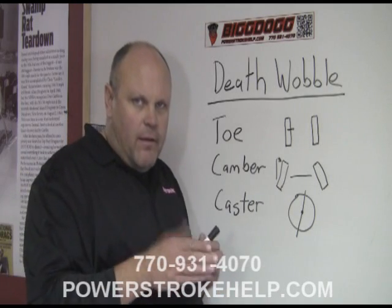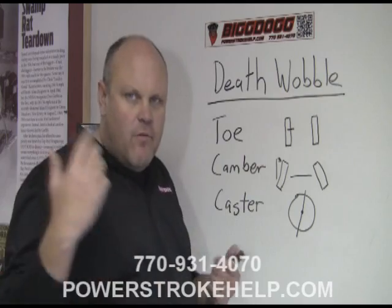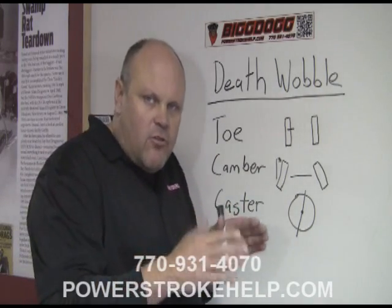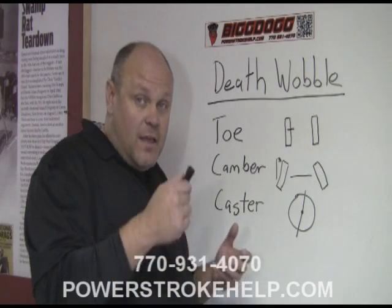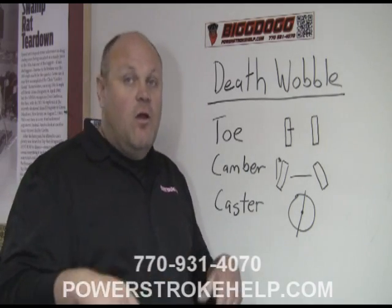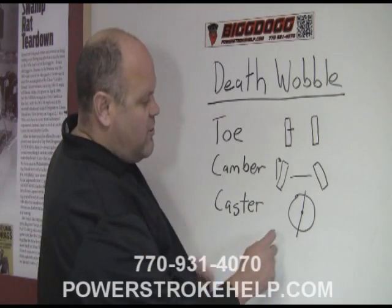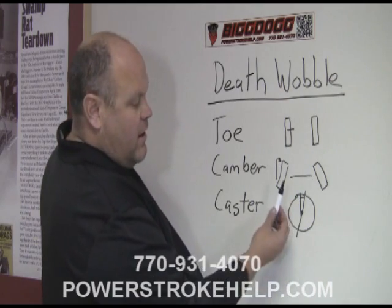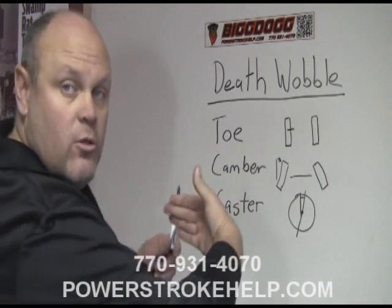The one we're after is caster. Think shopping cart here — as the thing goes down the road, everybody's had a crappy shopping cart at Walmart where the caster starts doing this wobble. That's a whole bunch of negative caster measurement causing that wheel to oscillate. It's a similar kind of idea in these trucks. Caster is a measure of an angle off of center — it is the axis with which the wheel turns.